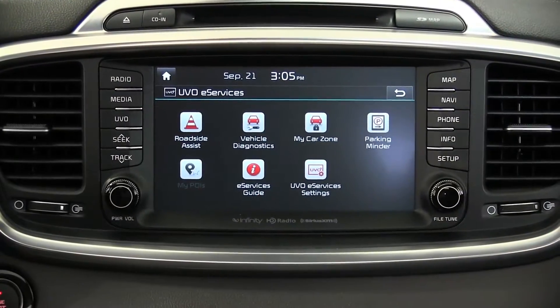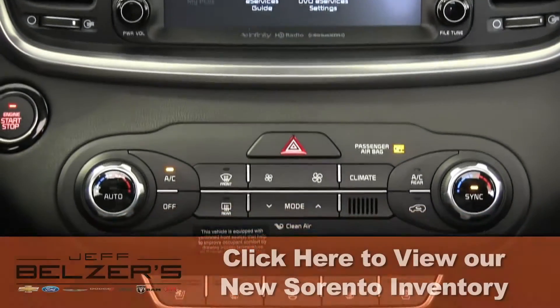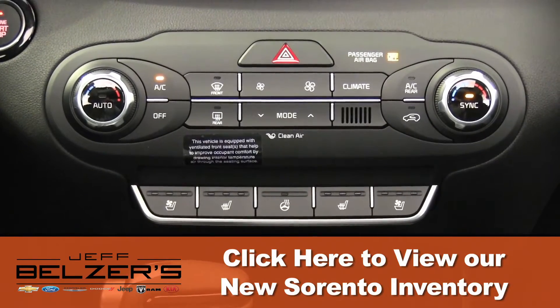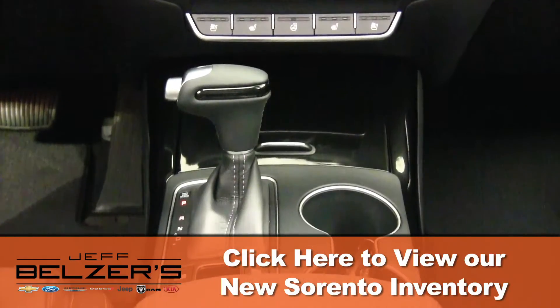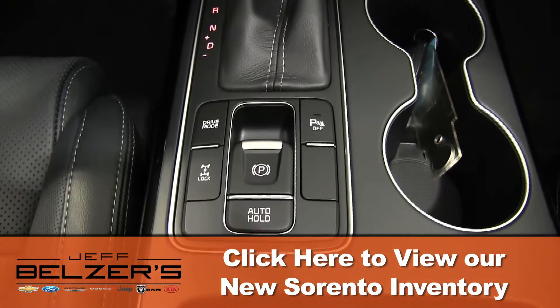Likewise, in cold weather, you'll be thankful for available heated front and second row outboard seat cushions and a heated steering wheel. Ask your Jeff Belzer sales and leasing consultant about all the available advanced technological innovations in driving performance and entertainment that make a world of driving and riding in the Sorento such a remarkable experience.